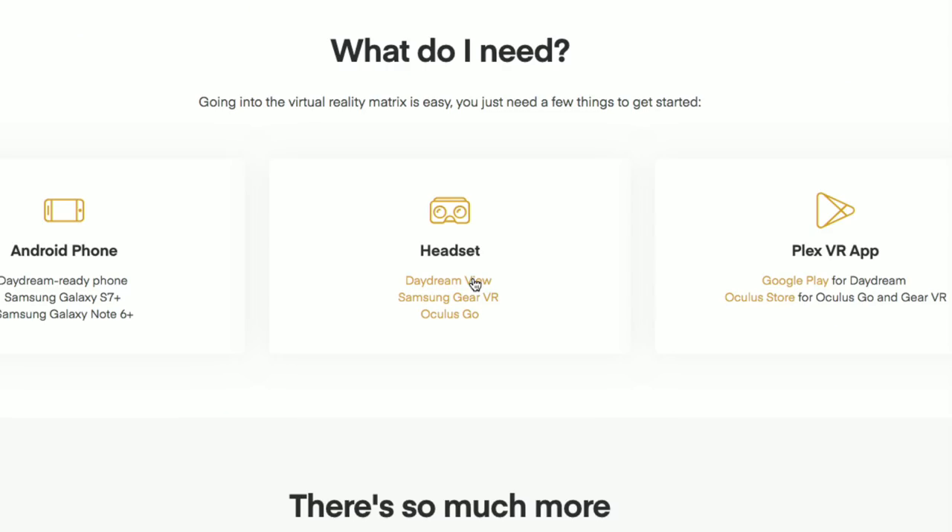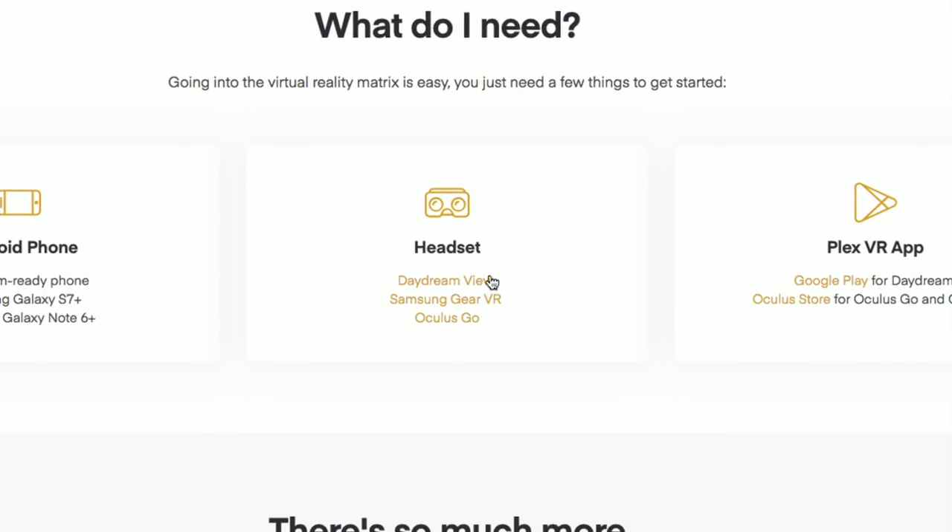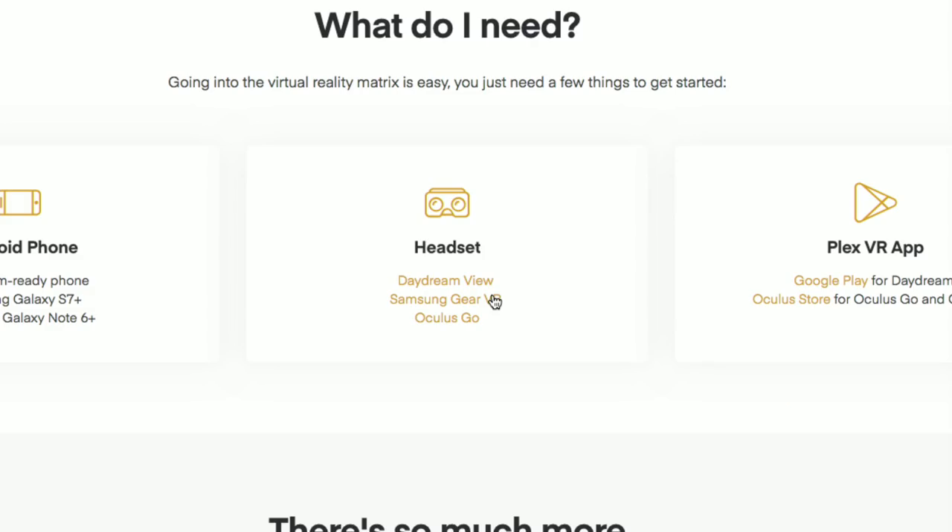Let's take a look at some of the VR changes. I covered the Plex VR system extensively a few months ago, but as a refresher it works on Google Daydream View, the Samsung Gear VR, and the new standalone Oculus Go. The Oculus Go is a pretty cool headset — it's under $200, fully enclosed, so you don't need a PC or any other phone or device; you just charge it up, put it on your head, and start watching movies. The VR feature is free, so you don't need a Plex Pass to use it, but there are some Plex Pass features getting enhanced this month.